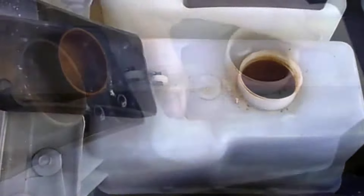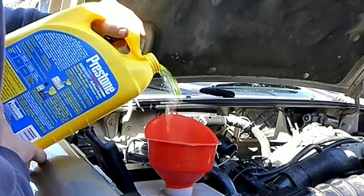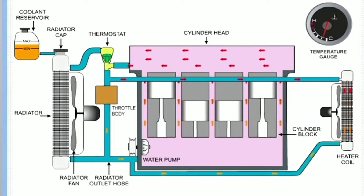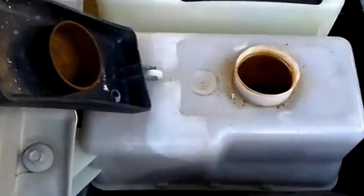2. Check coolant levels. Ensure the coolant is at the proper level and top it up if necessary. Low coolant levels mean there is not enough heated coolant circulating through the heater core, reducing the effectiveness of cabin heating. The coolant system is designed to hold coolant in place, so if you notice the level has dropped significantly, inspect for leaks.